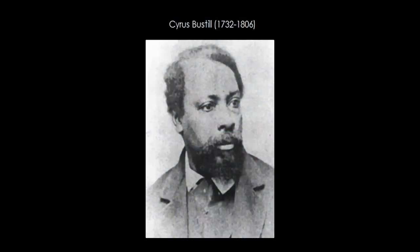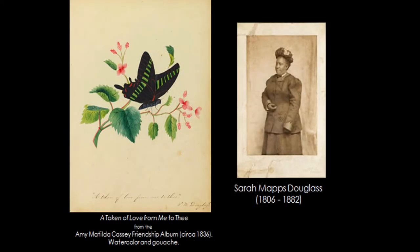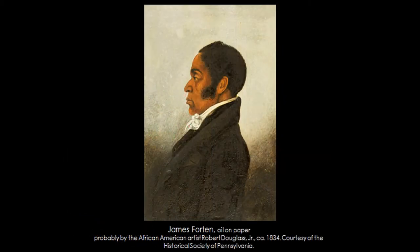I was able to sift through our archives and find a photograph of Cyrus Bastille, a self-portrait of Benjamin West that we have in the collection, and Sarah Mapps Douglas, who was Robert Douglas Jr.'s sister — that work is actually at the Philadelphia Library Company, but she's important to the overall lineage. There's also the portrait of James Fortin at the Philadelphia Historical Society. These are the dots one can connect between PAPHA and other institutions in the city to put together a better history of Douglas's life and career.